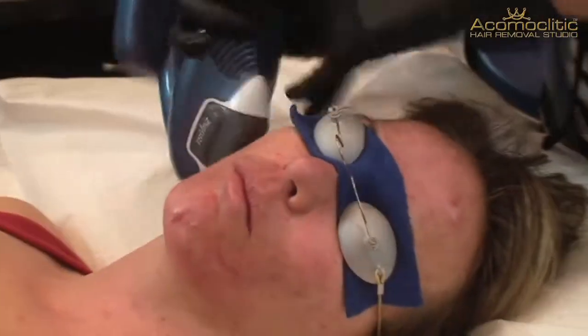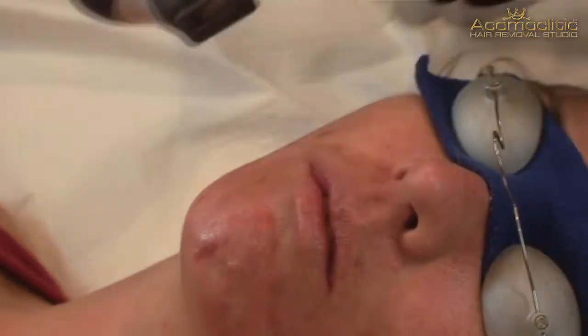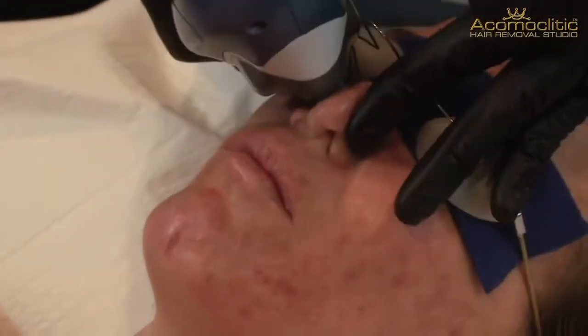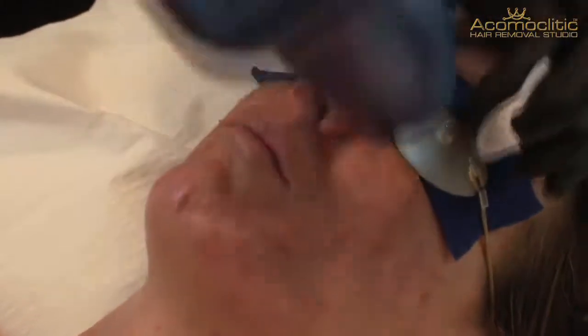This treatment also can slow the hair growth for people who have brown or black hair on their face. It's not as powerful as a laser for hair removal, but a lot of people do see a difference. People will feel their skin tightening. It can help with boosting collagen levels in the skin with the fine lines and wrinkles. Especially after a series of treatments, people are really going to be able to see a difference.